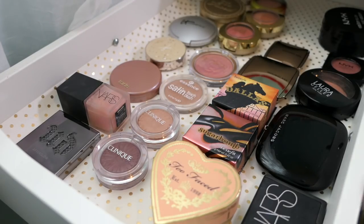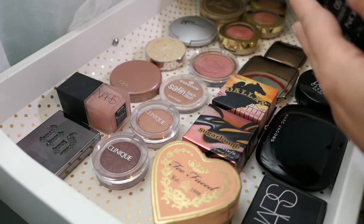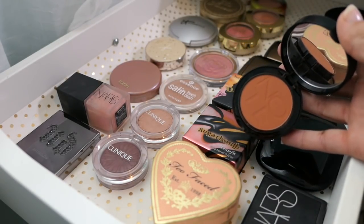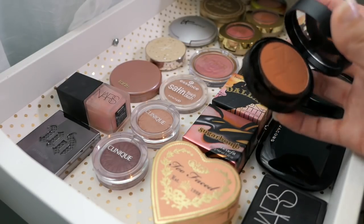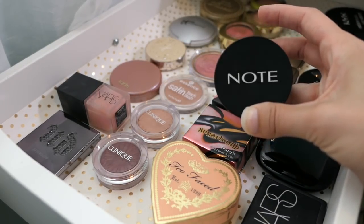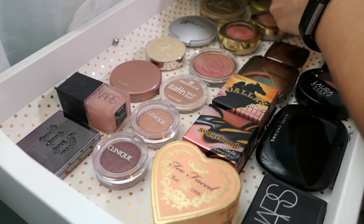For blush, I picked the NARS and then this Note blush that came in BoxyCharm in Desert Rose. Guys, this is so pigmented — use a light hand and tap it off. It is super pretty, maybe a fall or late summer color, but I'm going to put it back.